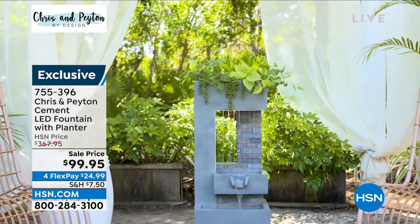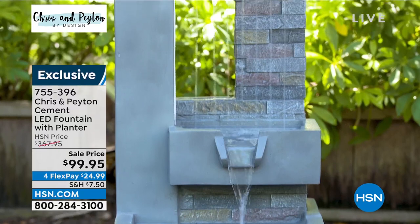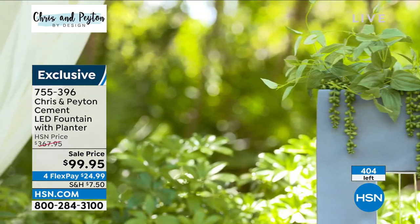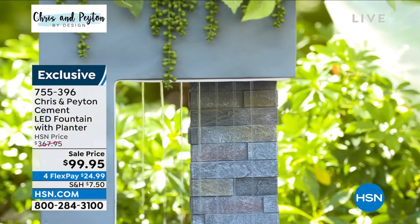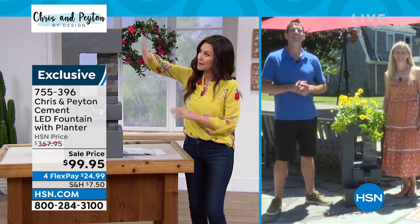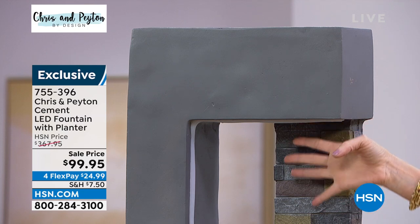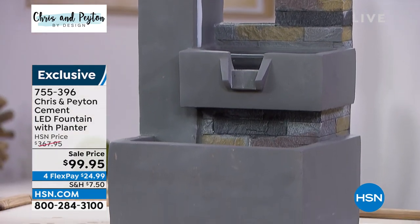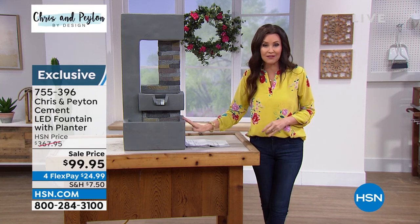It's really multifaceted and made out of actual cement — it looks like it has that brick feature so it will go with everything. It's got a sleek architectural design with a waterfall and three different levels. It's also got a light. We've got 404 left; even if you don't do anything with the planter it still looks like that beautiful fountain. At $99.95 it's like $268 off the HSN price, and this has never aired before.